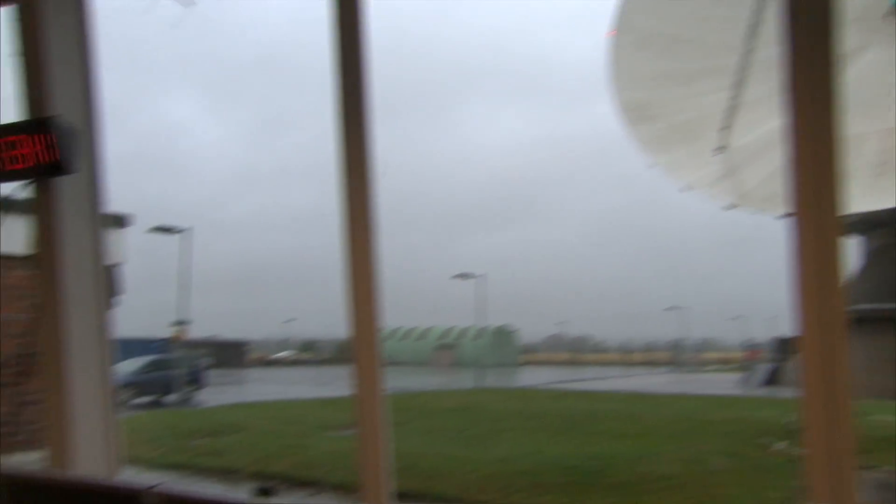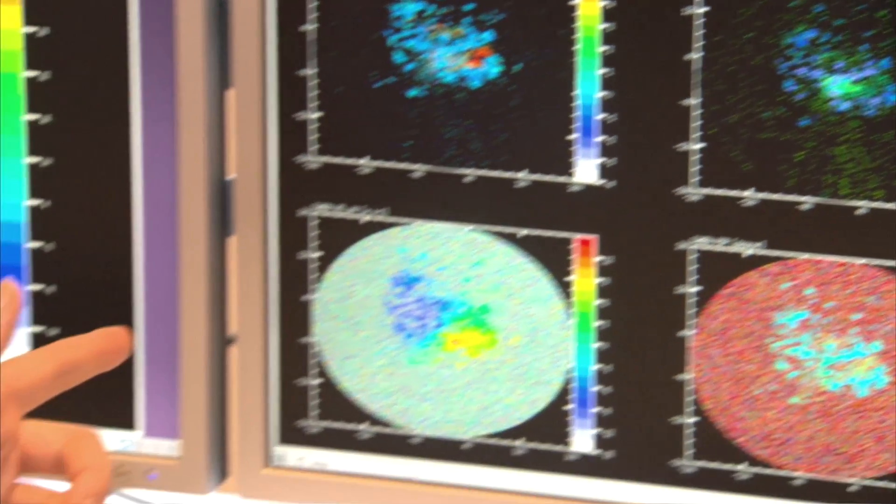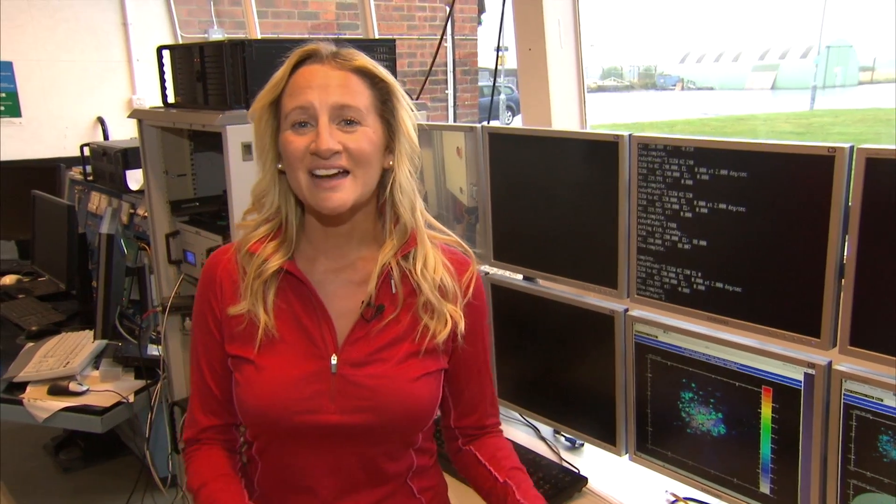On a very clear night it's thought that you can see around 2,000 stars with the naked eye. Well, I'm here at an observatory in Hampshire where they're monitoring weather data and, I hate to say it, but it's not looking too clear tonight. It's looking pretty overcast for Gemma's stargazing in Surrey. But let's see how she's been getting on.